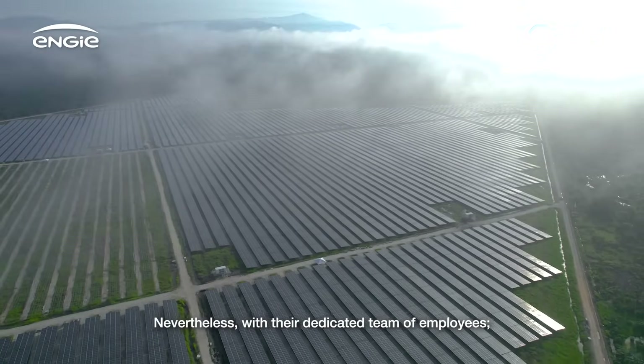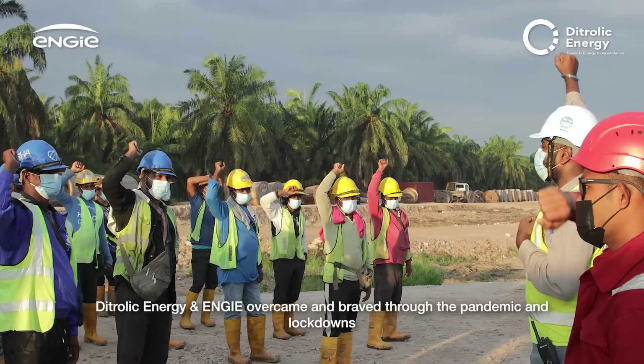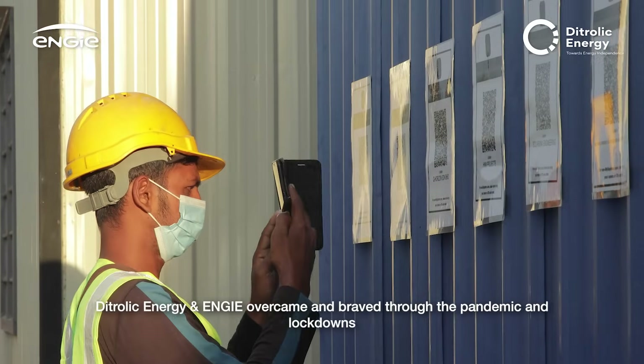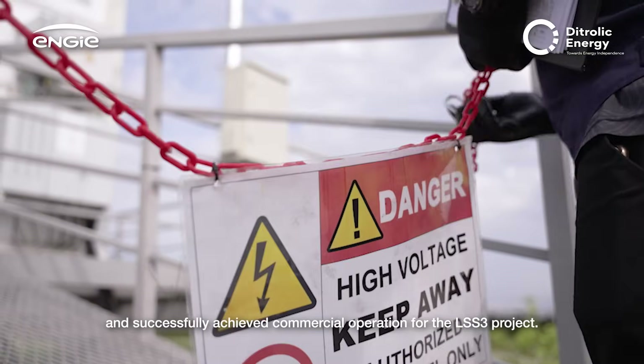Nevertheless, with their dedicated team of employees, consultants, professionals and contractors, Dytrolik Energy and ENGIE overcame and braved through the pandemic and lockdowns, and successfully achieved commercial operation for the LSS3 project.